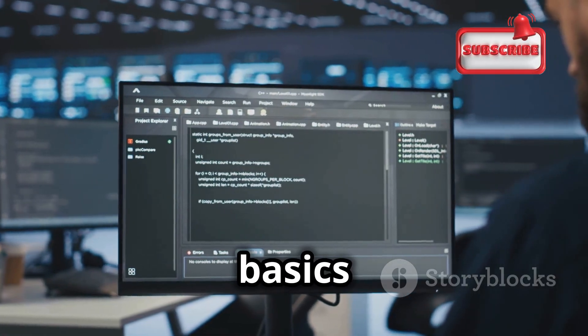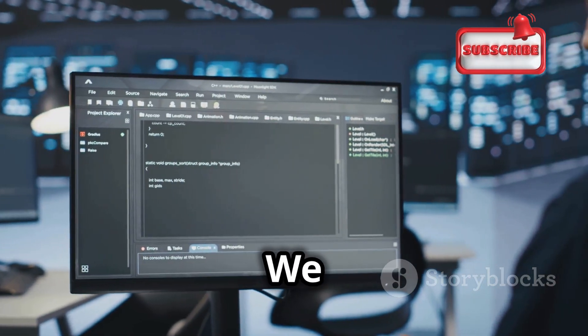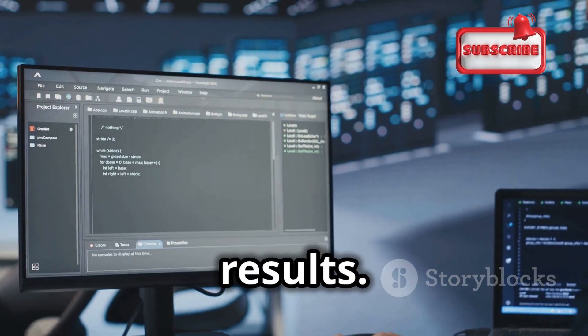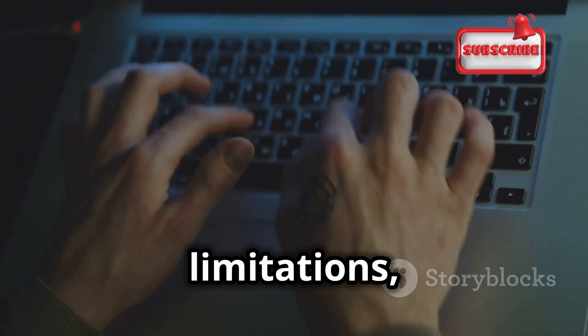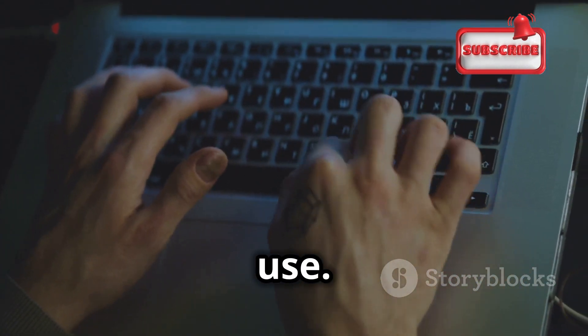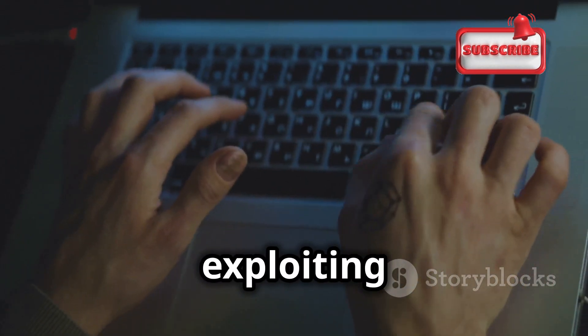This essay will guide you through the basics of Hydra, from its installation to its advanced usage. We will cover the steps needed to set up the tool, configure it for different types of attacks, and interpret the results. We will explore its capabilities, its limitations, and most importantly, the ethical considerations that must always guide its use. Ethical hacking is about protecting systems, not exploiting them.